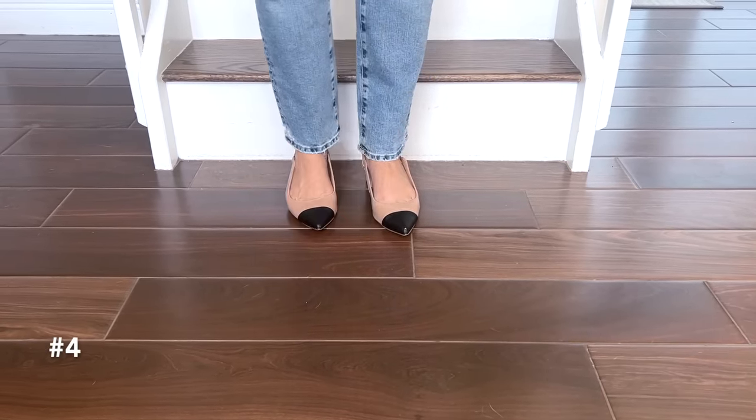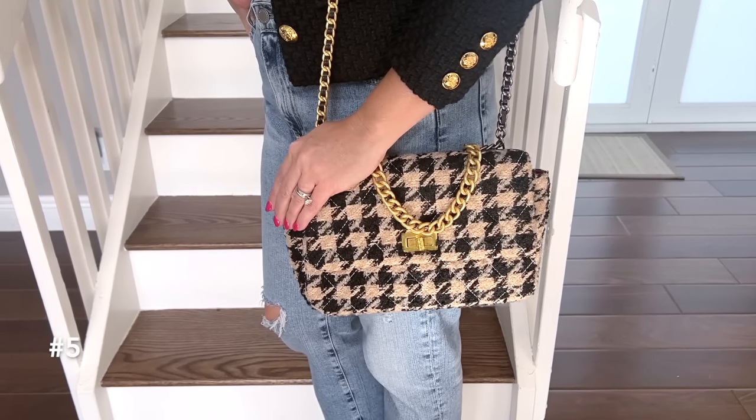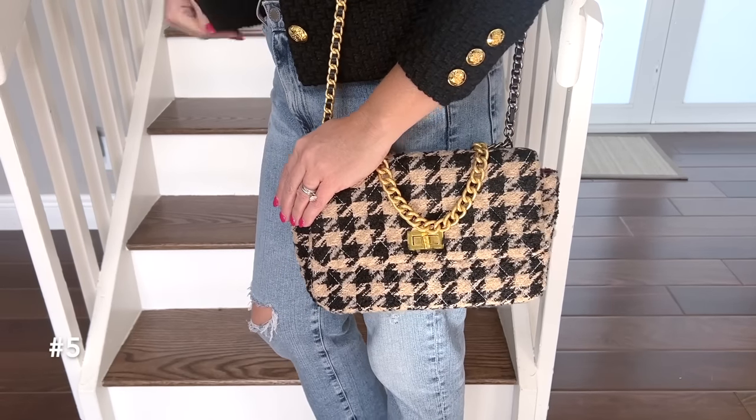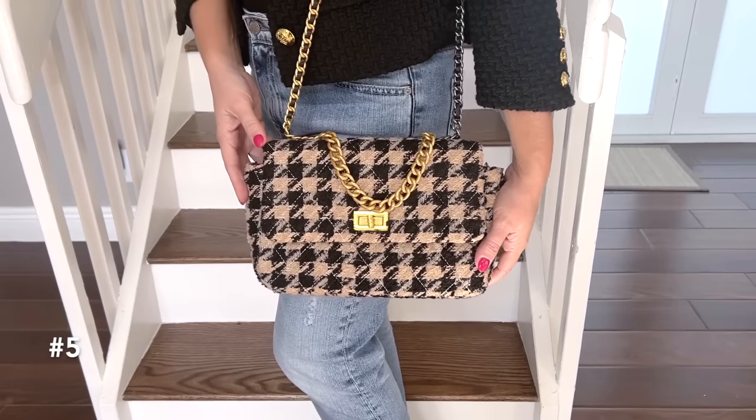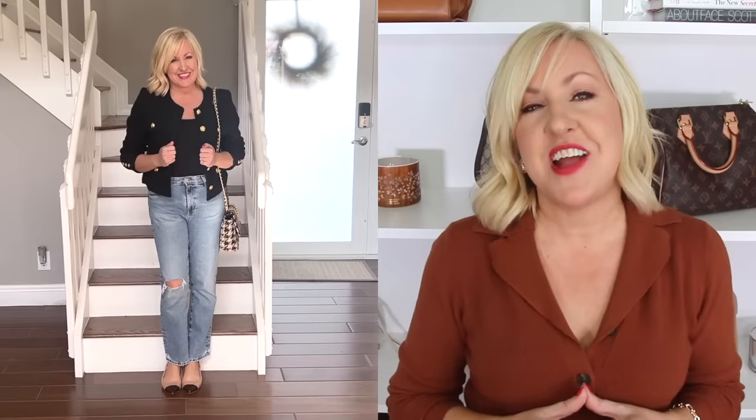One of my favorite pieces in this look is this beautiful houndstooth chain handbag — we've shared this one many times. It is another Chanel-inspired piece and it looks so close to the real thing. It all comes together to give a very luxury designer-inspired look. These pieces are definitely more budget-friendly than Chanel, and at the time I checked, this lady jacket was on sale for a Black Friday deal, so hopefully you can still get that.